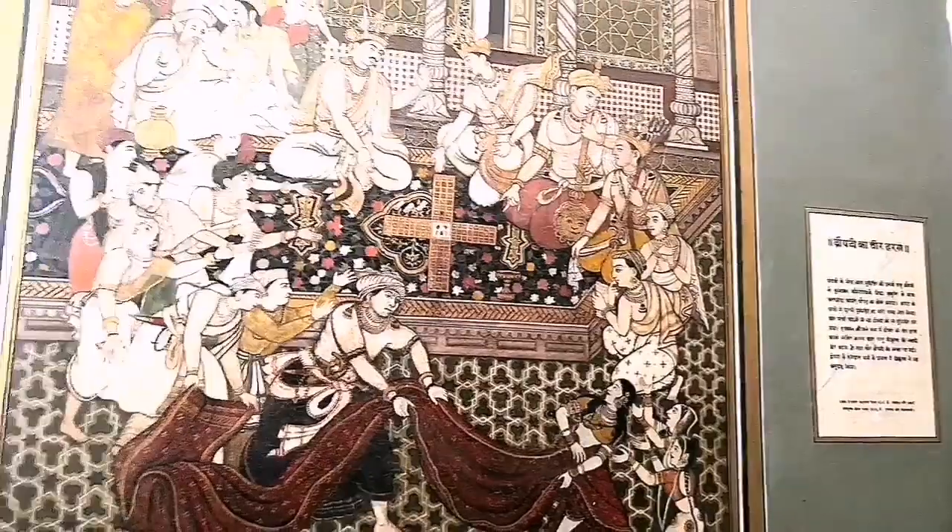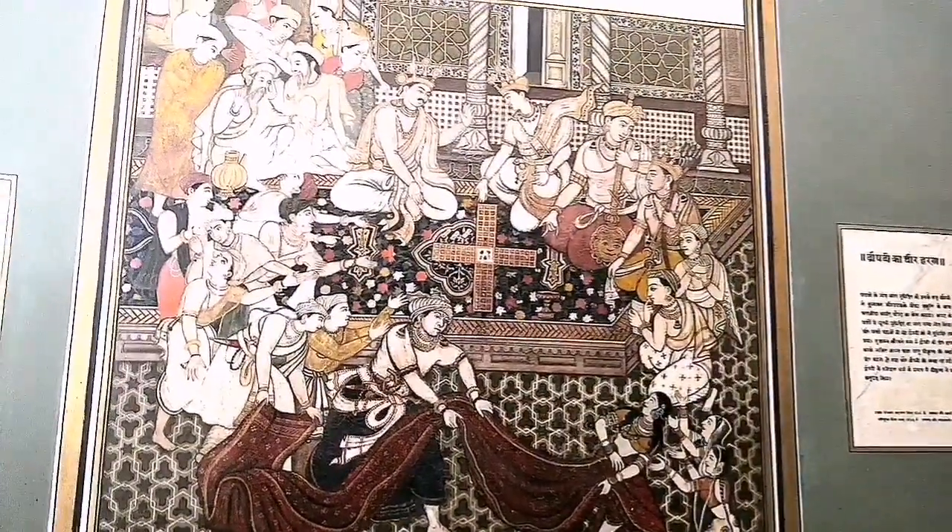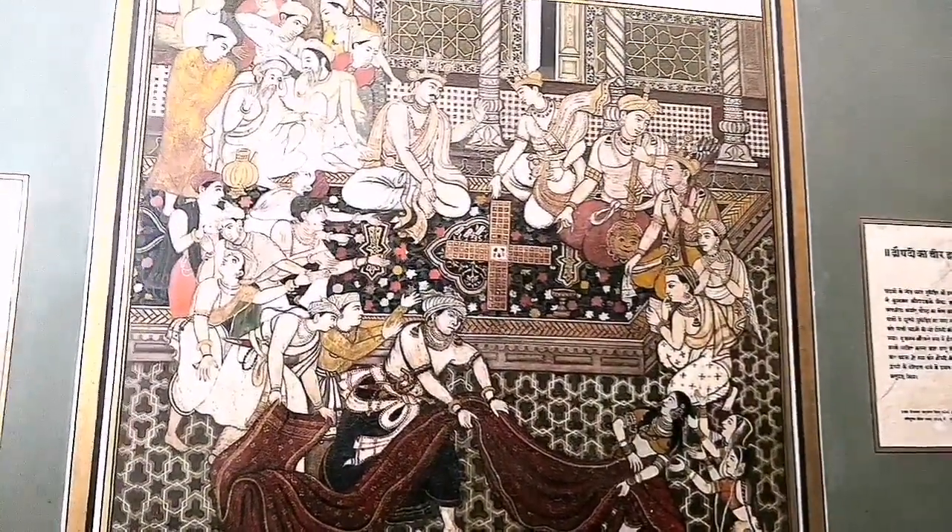These items were collected from the Gupta dynasty, Mughals, Delhi Sultanate, and British rulers.